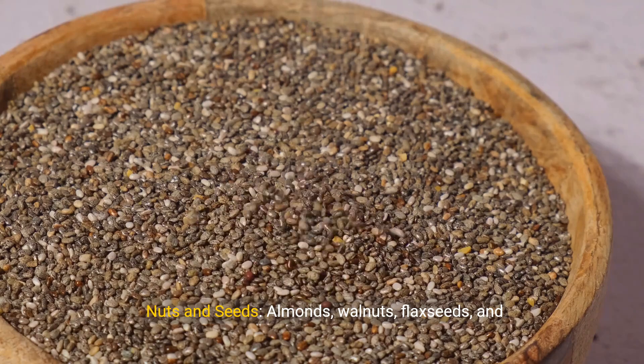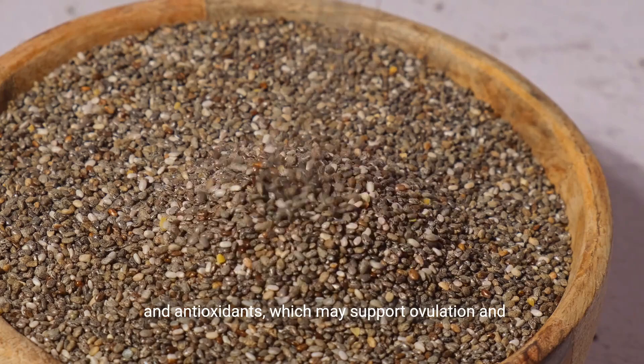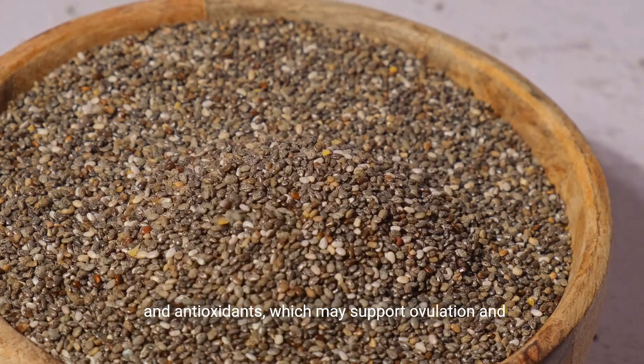Nuts and seeds. Almonds, walnuts, flax seeds, and chia seeds are rich in omega-3 fatty acids, protein, and antioxidants, which may support ovulation and egg quality.